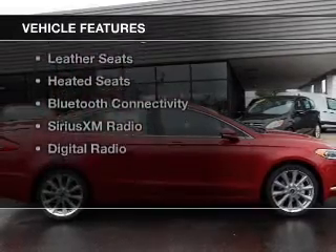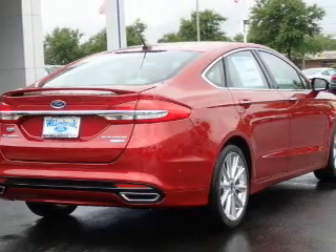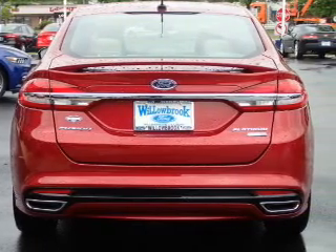The features include a turbocharger, a power sunroof, internet connectivity, electric trunk, heated steering wheel, leather seats, heated seats, Bluetooth connectivity, Sirius XM satellite radio, and digital radio.